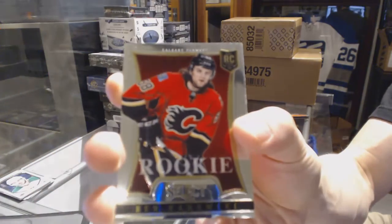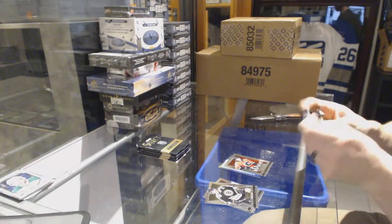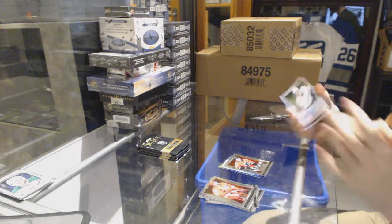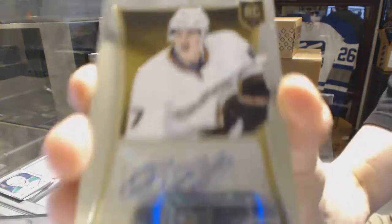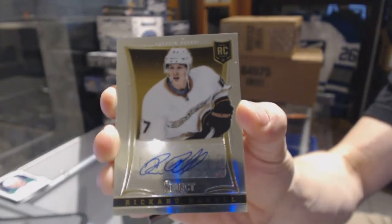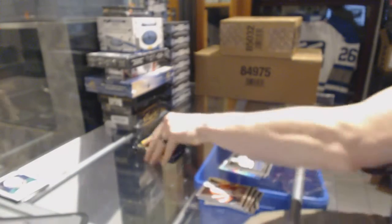For the latest, a rookie for the Flames — Ben Hanowski. We've got a rookie autograph numbered 399 for the Anaheim Ducks — Ricard Raquel, rookie autograph out of 399 for the Ducks.